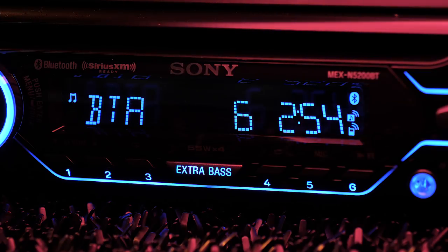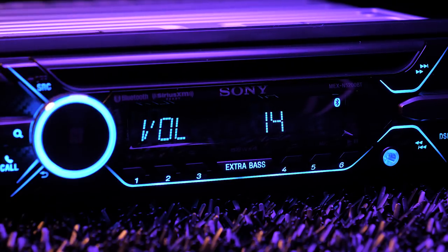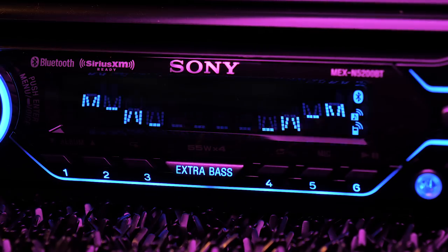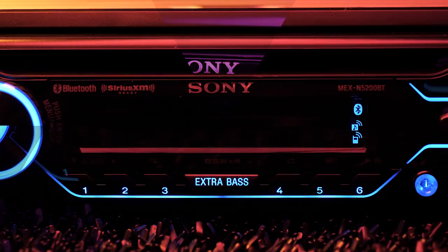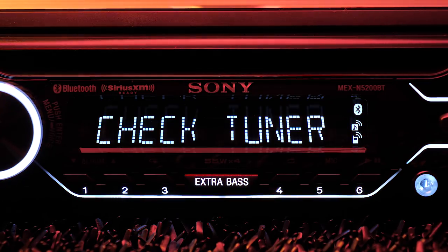You can connect two phones at once, so your buddy can play his terrible SoundCloud remix and you can still take a call. The radio also gives you control over music apps like Spotify and Pandora. Plus, it is Sirius XM ready — all you need is the SXV300V1, which is up top right there.